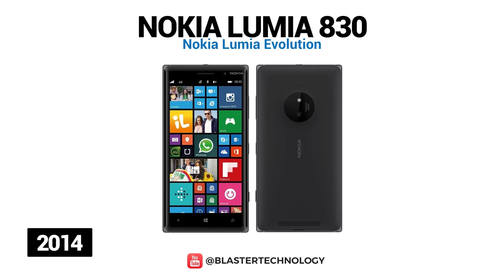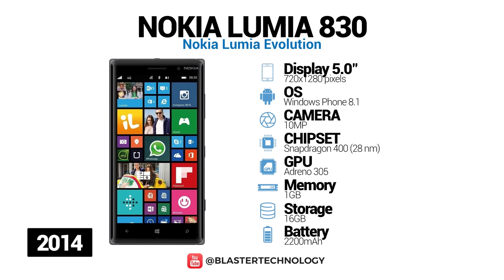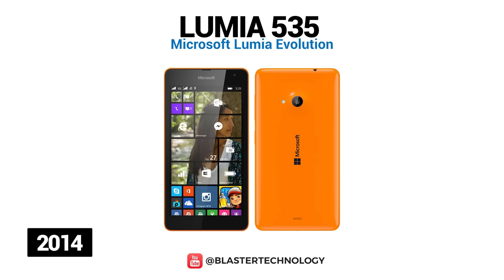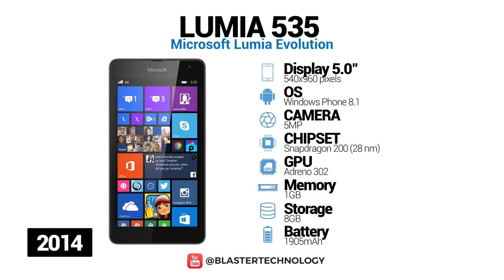The successor to the Lumia 820 is the Nokia Lumia 830, launched in 2014. It has a 5-inch IPS LCD screen, a 10-megapixel PureView branded rear camera, and supports inductive wireless charging using the Qi standard. The first Microsoft phone after the acquisition of Nokia's mobile division is the Microsoft Lumia 535. It is an entry-level smartphone with a 5-megapixel front camera, 5-inch LCD screen, 1 GB of RAM, and 8 GB of built-in storage.